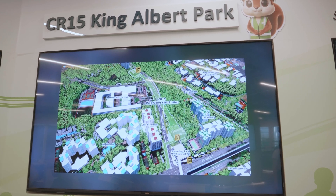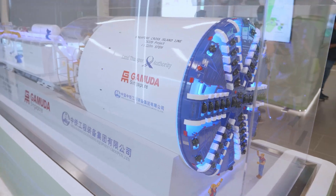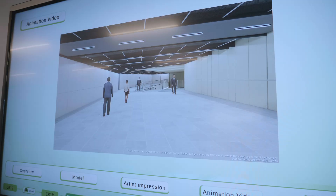One final fun fact as we wrap up: we also learnt that for King Albert Park Station — a favourite destination for rail corridor travellers — its CRL platforms will be the deepest underground station at 50 metres when completed, surpassing the current record holder, Buona Vista.